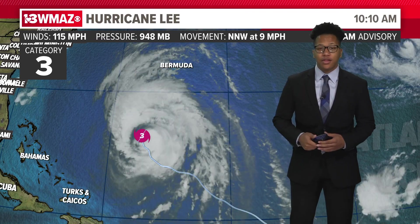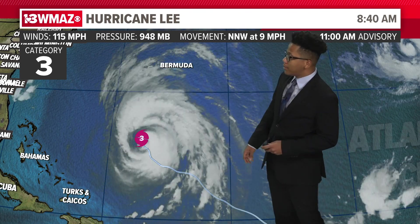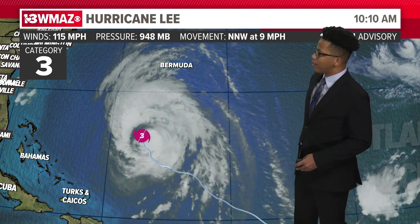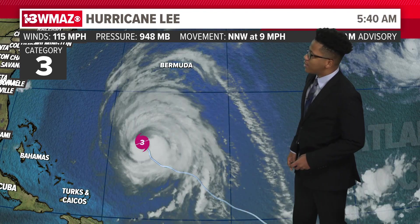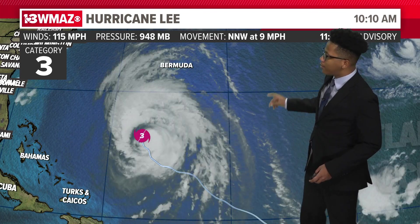I'm meteorologist Jordan West with your tropics update. Hurricane Lee is still out in the Atlantic Ocean, just north of Puerto Rico and south of Bermuda, as a category three hurricane. The width of this system is quite large for a typical hurricane. Winds are at 115 miles per hour, pressure at 948 millibars, and it's moving north-northwest at nine miles per hour.